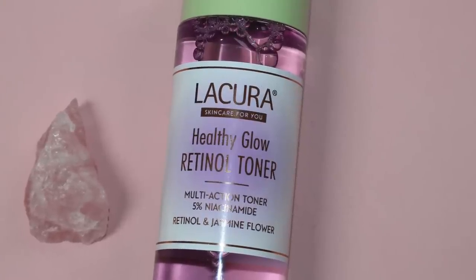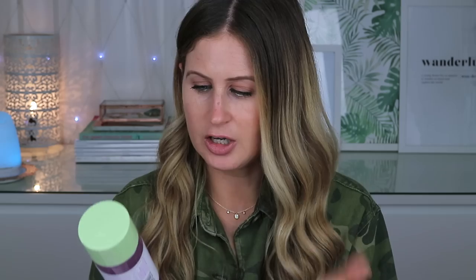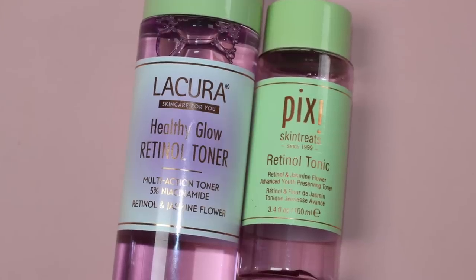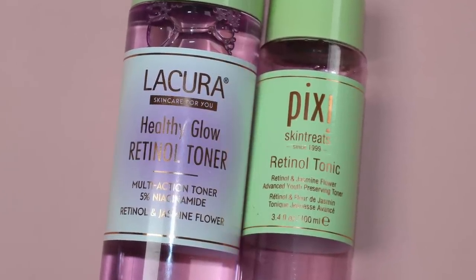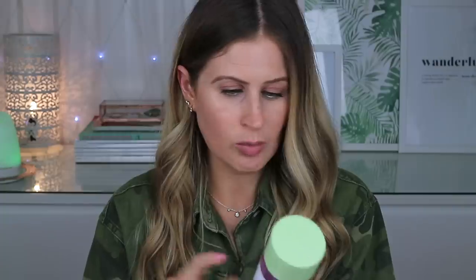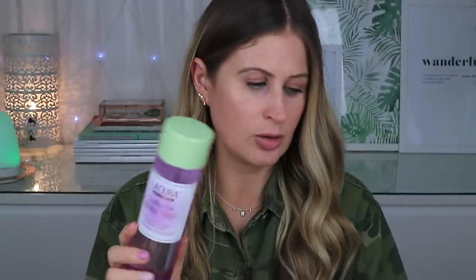Next is the Lacura Healthy Glow Retinol Toner — a multi-action toner with 5% niacinamide, retinol, and jasmine flower. The Pixie retinol tonic in 250ml is £18, and the Aldi version is also 250ml at £3.99. It's also worth mentioning that all the Aldi skincare products I picked up are cruelty-free.